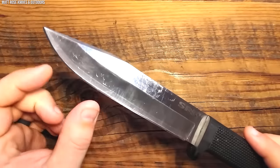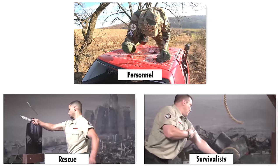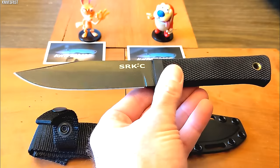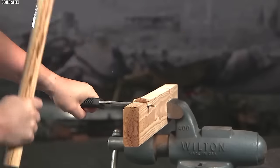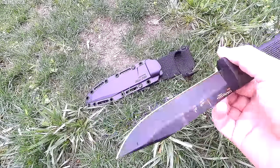The Cold Steel SRK's utilitarian design, robust construction, and excellent cutting ability have made it a popular choice among military personnel, survivalists, and rescue operators. A true workhorse, it showcases that sometimes versatility can be as lethal as specialization, carving its name into the list of the deadliest Special Forces knives.